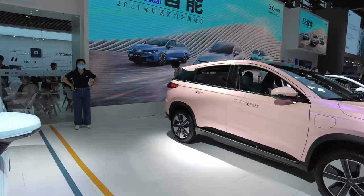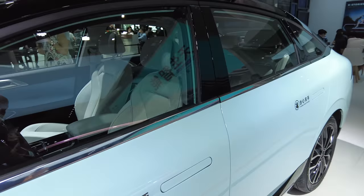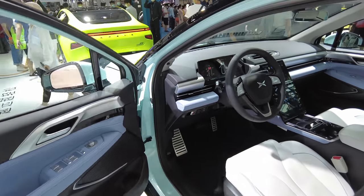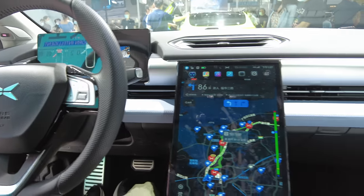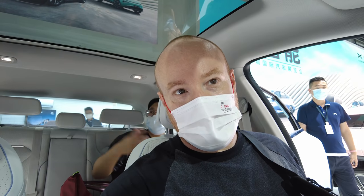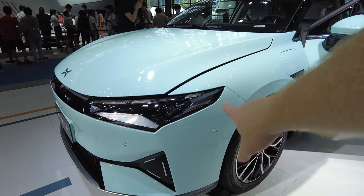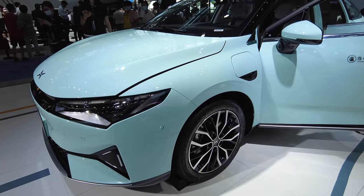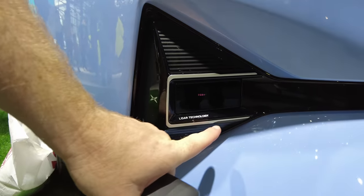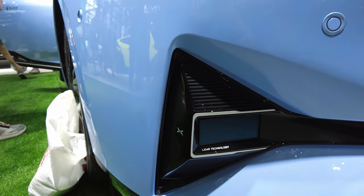The Xpeng P5 — I've been wanting to sit in the P5. Sitting in here it feels really nice, feels really high quality, and I know this is much cheaper than expected. This is the one without all the LiDAR sensors — just the standard P5. And there's the LiDAR technology right there.